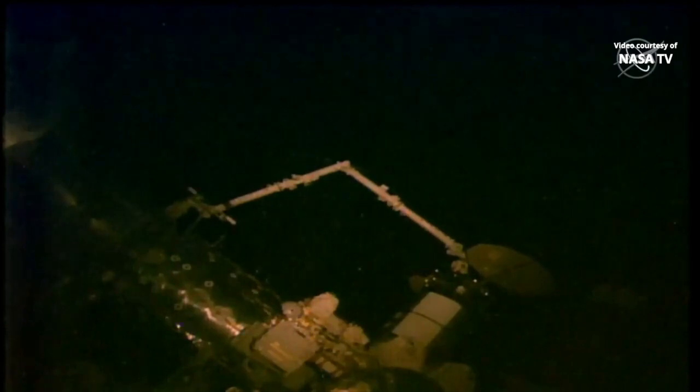After departing, Cygnus will stay in orbit for about 16 days, deploy a number of small satellites, and conduct a destructive re-entry into Earth's atmosphere over the Pacific Ocean. This fiery re-entry helps the station remove trash, waste, and other items no longer needed in orbit.